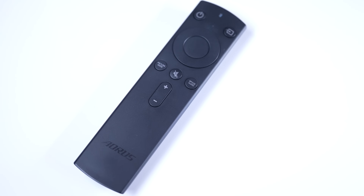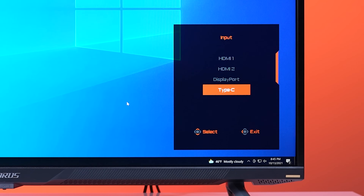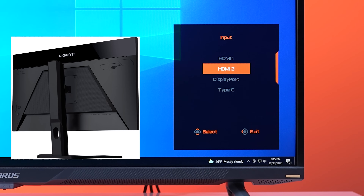It also comes with a simple remote to control the monitor — it looks much like an Amazon Firestick remote. The joystick on the bottom of the monitor is how you actually access your menu, and the feel of the joystick seems to be okay, unlike the Gigabyte M27Q 2K 27-inch joystick, which feels really cheap.